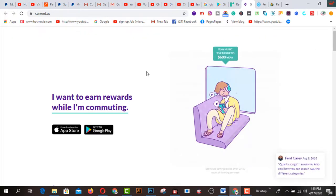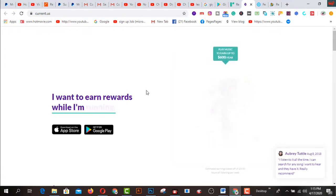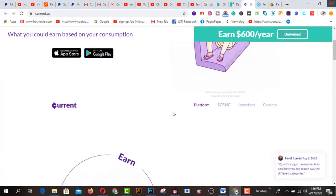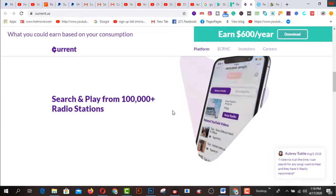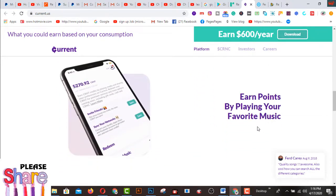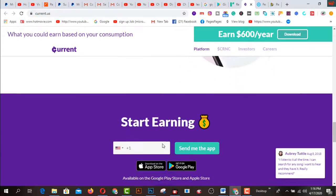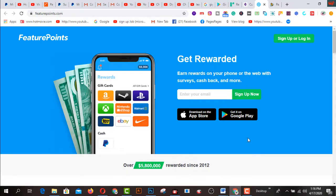Number three — I recommend you to download from the Google Play Store using your mobile phone — is called Current.us. This is a basic and very simple app to start your work. You listen to songs and earn around $600 per year. You can play from 100-plus radio stations and earn points by playing your favorite music, then spend your points on your favorite brands. You can start your journey on this platform.